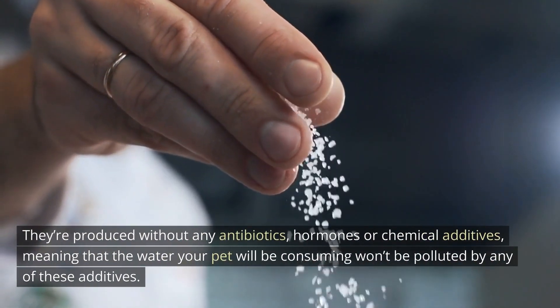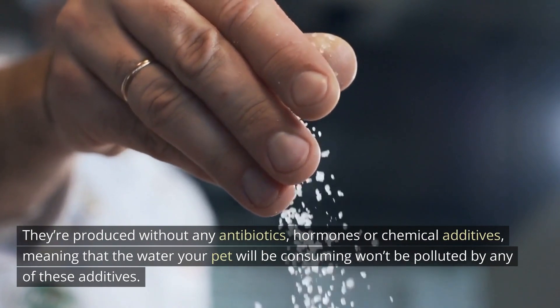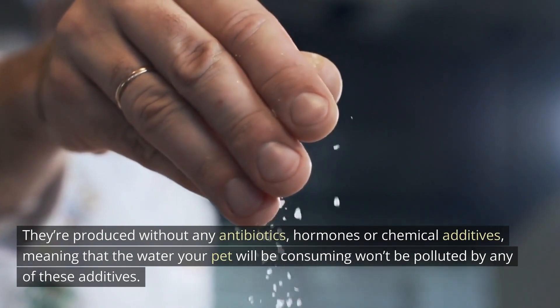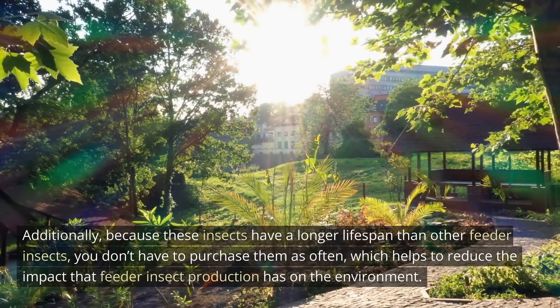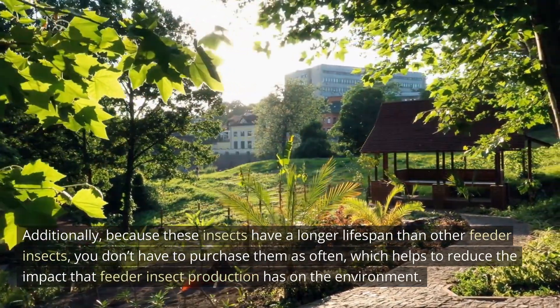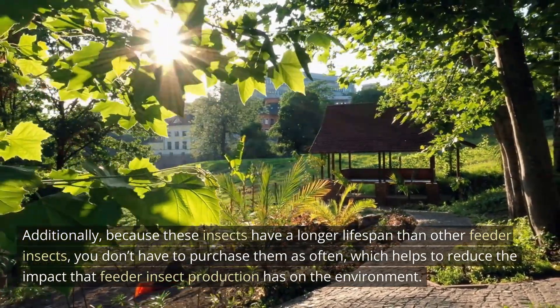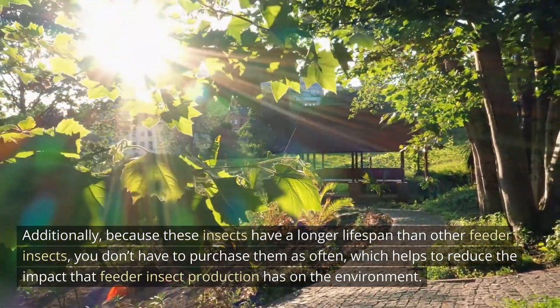Lastly, dubia roaches are great for the environment. They're produced without any antibiotics, hormones, or chemical additives, meaning the water your pet consumes won't be polluted by any of these additives. Additionally, because these insects have a longer lifespan than other feeder insects, you don't have to purchase them as often, which helps reduce the environmental impact of feeder insect production.